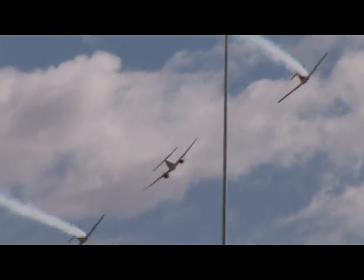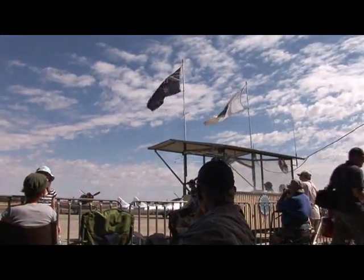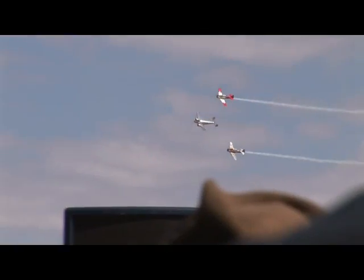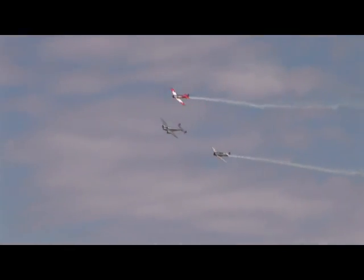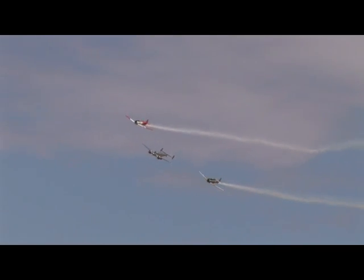There are very few Lockheed 12s flying anywhere in the world at all today, Ken, so it's quite a treat for us to see this particular one flying today. The Tamworth Aviation Museum has the Hudson as part of its collection. You can see the lineage here — he started on a Beech 18, and it looks similar to the Lockheed 12, and he fell in love with the whole idea and concept. Then he started flying the Hudson here at the museum, and he really fell in love with Lockheeds.